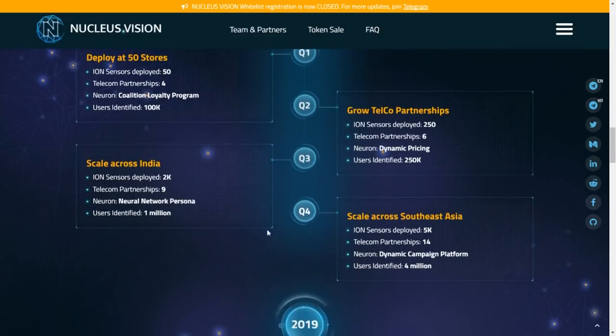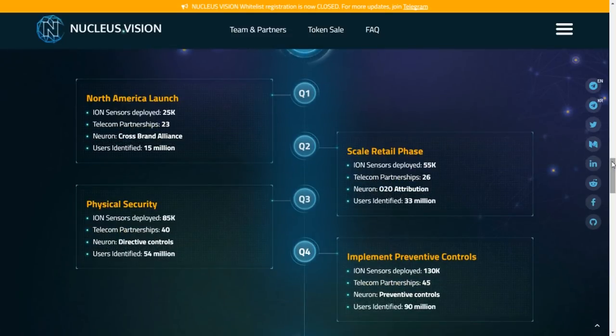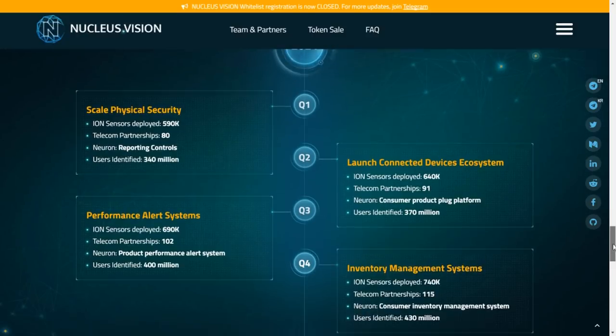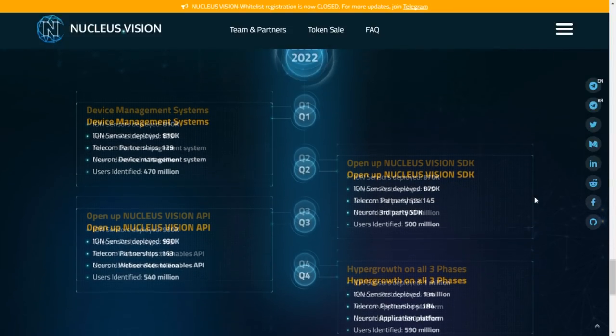Looking forward: Q4 2017 sees more expansion with additional ION sensors deployed and an additional telecom partnership; dynamic couponing introduced to Neuron with another 10,000 users. Q1 2018 brings a large increase in sensors deployed, additional telecom partnerships, user growth, and the coalition loyalty program. By Q4 2018 they expect 5,000 ION sensors, 14 telecom partnerships and 4 million users. Growth continues through 2019 expanding into North America, implementing physical security in phase two. By 2021 they hope to reach almost half a billion users.